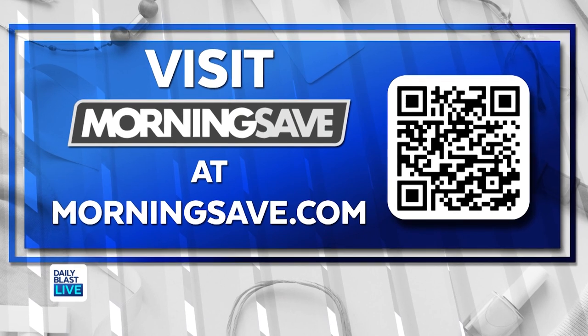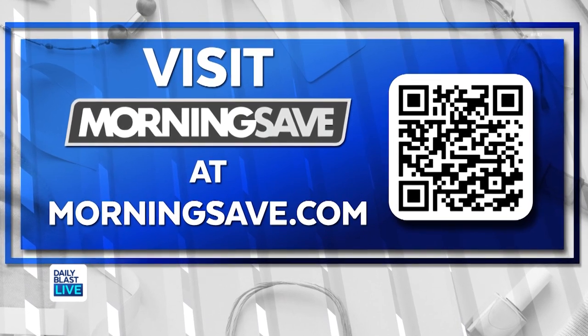Head on over to MorningSave.com to snag all these amazing deals at the lowest prices. Or you can scan the QR code right on screen — it will take you directly to these products on MorningSave's website. Couldn't be easier. Thank you so much, Steph. We'll be right back.